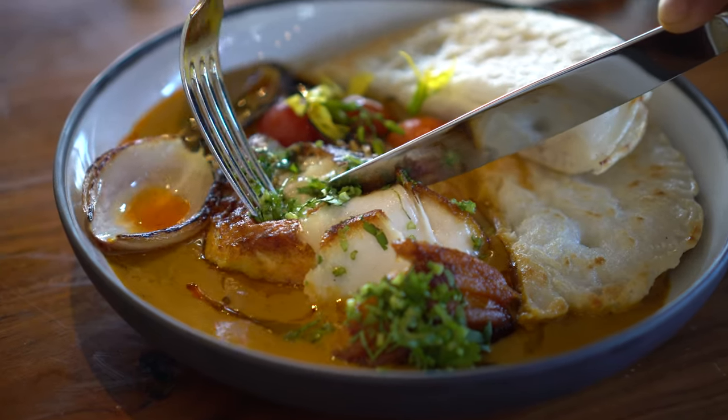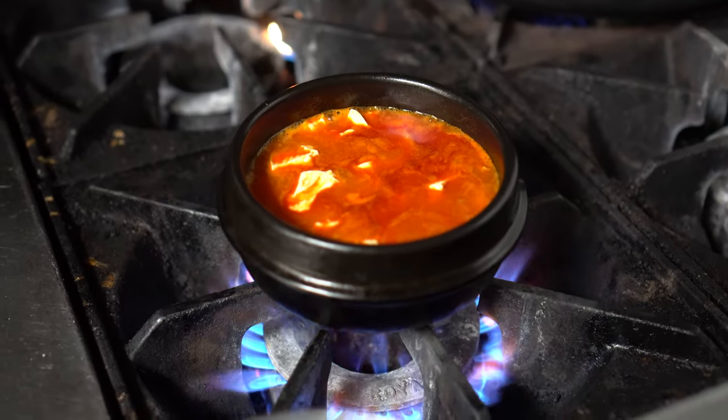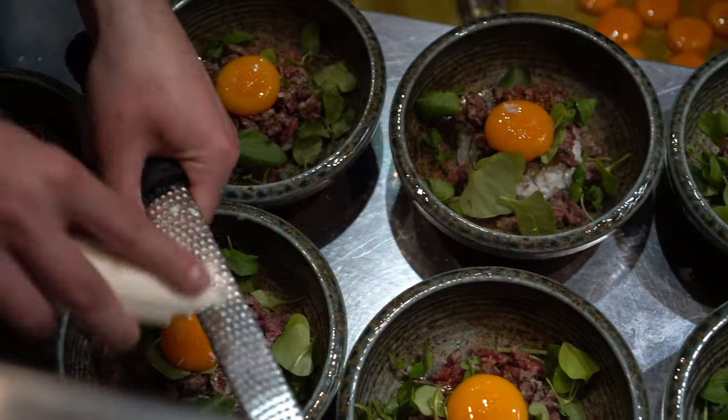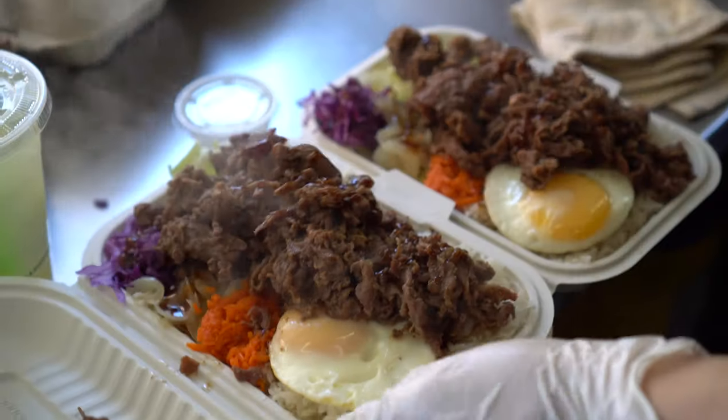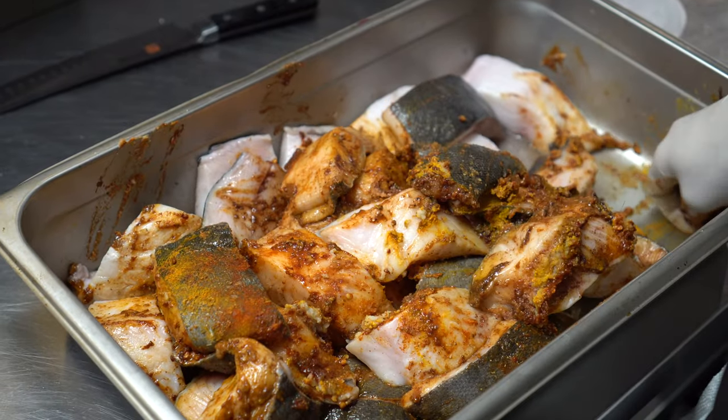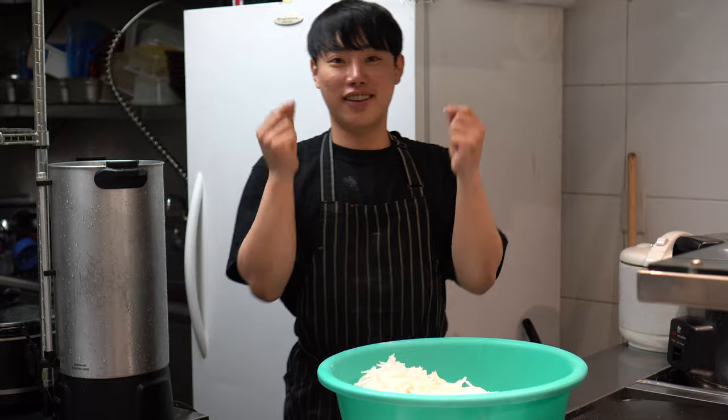My name is Darren and I'm on a mission to find the best food destinations, from fine dining to dinner at a friend's. I believe that food shouldn't end at the table, and I'm here to showcase everything that goes into the food I eat. Along the way I've met spectacular people with vibrant stories that I'm excited to share.